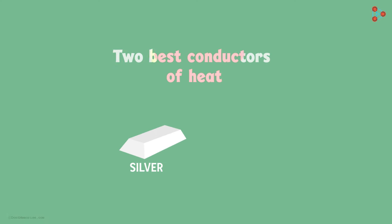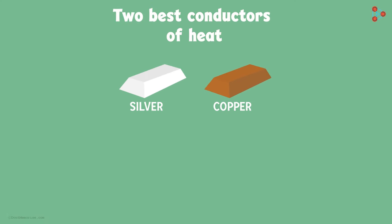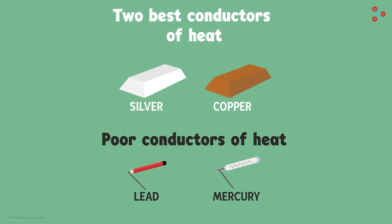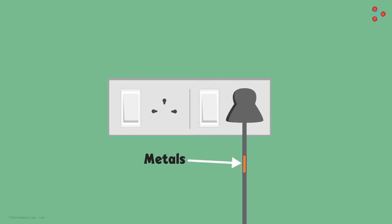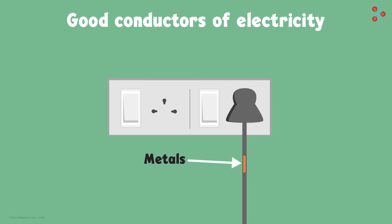Do you know the two best conductors of heat? They are silver and copper. Two other metals like lead and mercury are comparatively poor conductors of heat. Electric wires are also made up of metals because they are good conductors of electricity too.